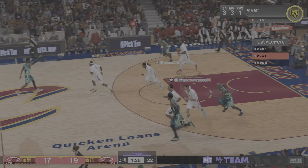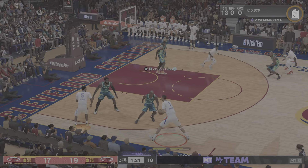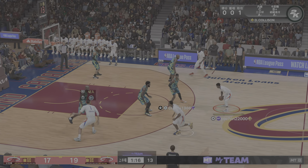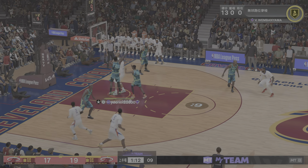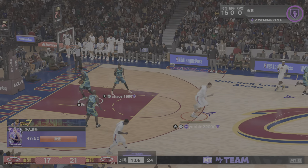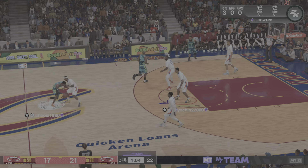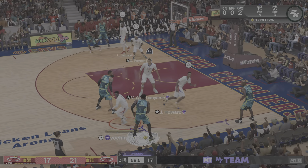You know, here we are Greg, looking at Victor Wimbanyama — can he get any taller? Well, he's already seven foot four, Kevin, but yes, what's amazing is that I still think he's grown, which is scary for the rest of the league. Great decision there — get it to Wimbanyama and let Victor finish as the roller.